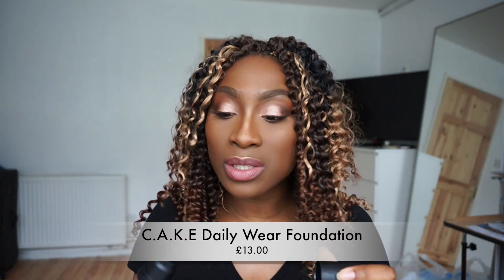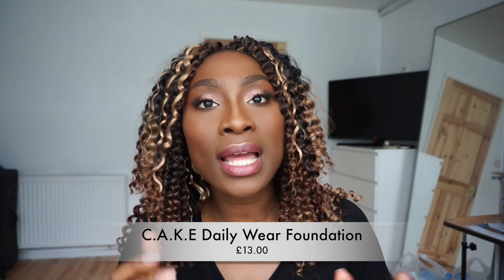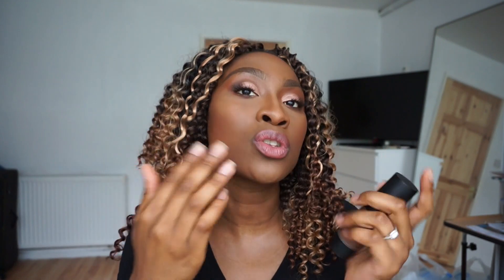My last favorite drugstore foundation is the Cake Daily Wear Foundation. Obviously you can tell this is extremely dark for me, but I like to use it when I'm cream contouring. What I love about it is that it doesn't pick up what's already on your skin — it blends in so seamlessly. Thank you to the Cake brand for sending this to me when they first launched. You can get Cake products online from Superdrug.co.uk, and I really do like this as a contour foundation.